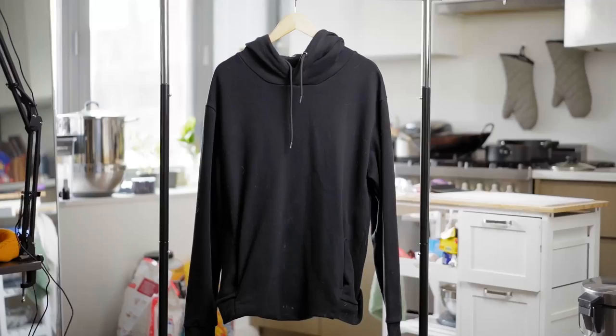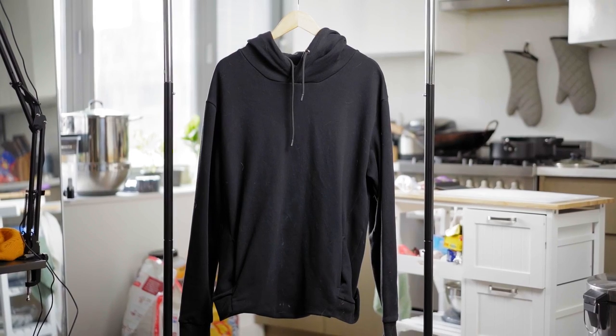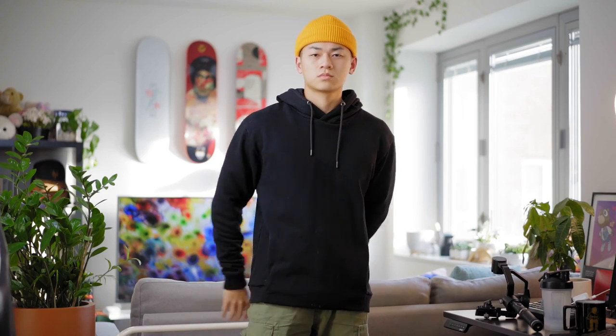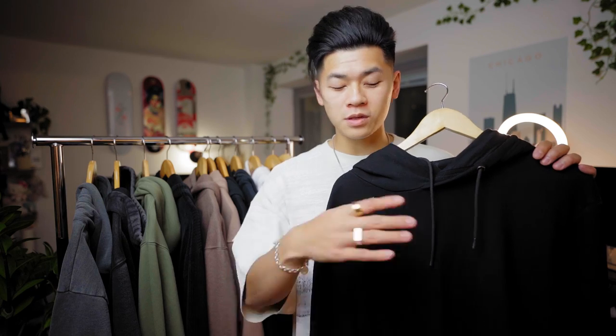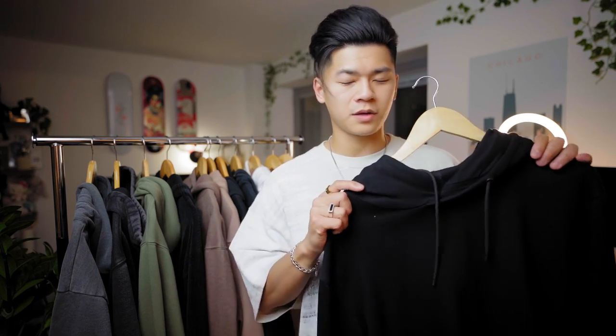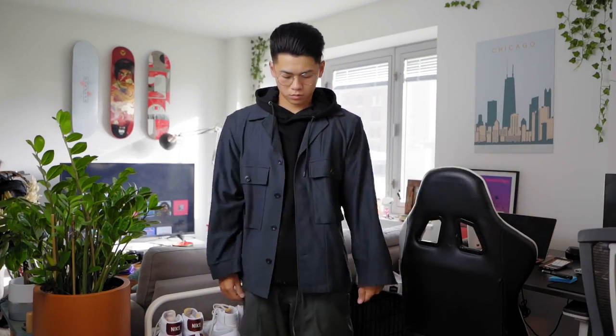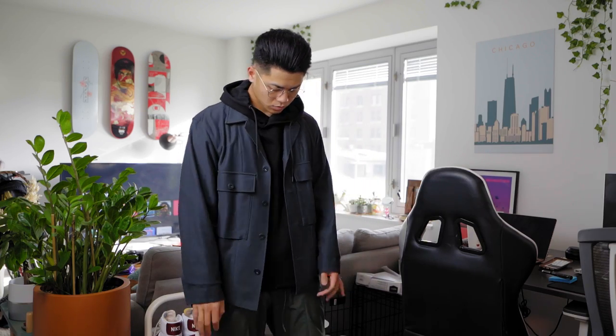First off, black hoodie. This one right here is from Essentials — big shout out to Jose and his team. This was actually gifted to me way back when I did my first sponsorship with them, years ago. This hoodie is a size large and it's actually quite fitted. They had their sizing a little bit different back in the day. A more fitted hoodie you can actually layer better than a more oversized one, so I always recommend having a fitted one and an oversized one so you have options. This one's just a plain black hoodie, no branding at all.